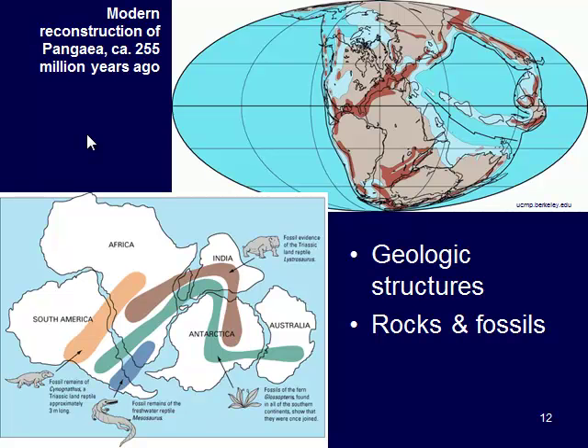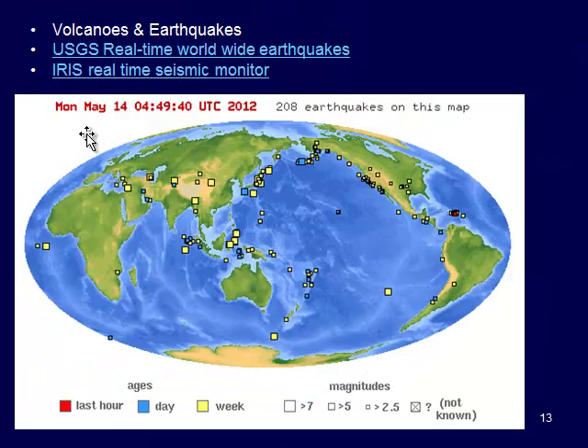You will watch a video this week by Bill Nye the Science Guy, one of my favorites. He's going to talk about Harry Hess and some of the things he actually did to help this theory of plate tectonics. Some of the other things that we use are earthquakes and volcanoes.